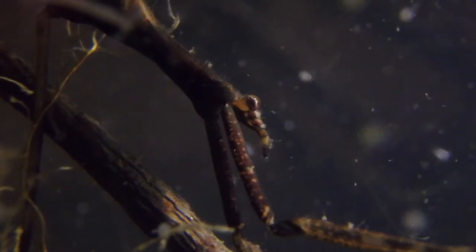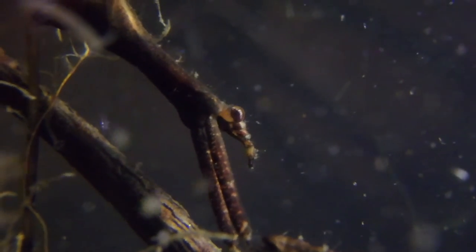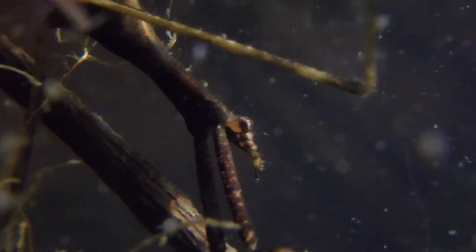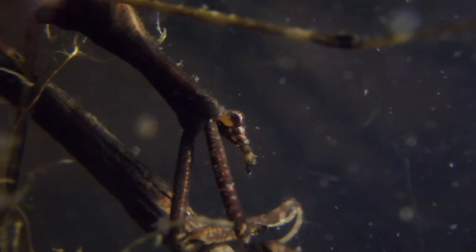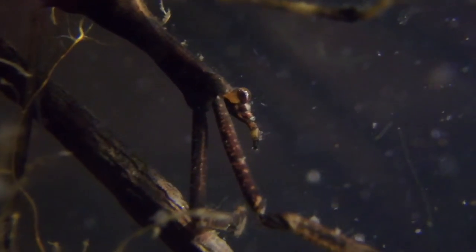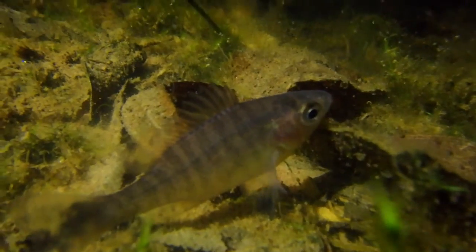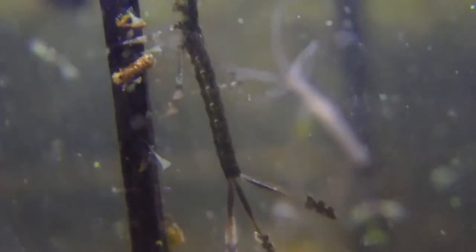It has those large eyes for detecting prey, and it's also got that piercing beak, which is characteristic of all true bugs. It basically pierces its prey, injects a paralyzing venom which also begins the digestion process, then it just sucks the insides out like a protein shake — pretty nasty way to go. It hunts things like small fish and small invertebrates like the damselfly larva and various other creatures.